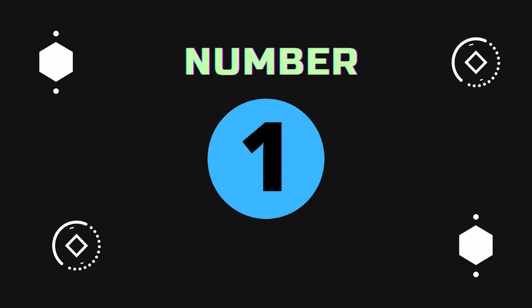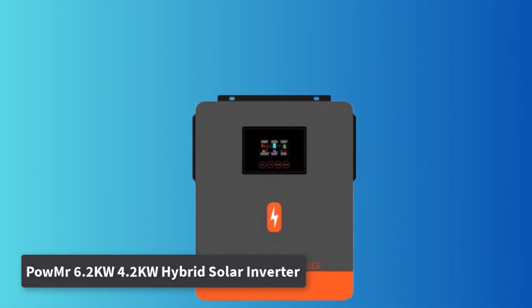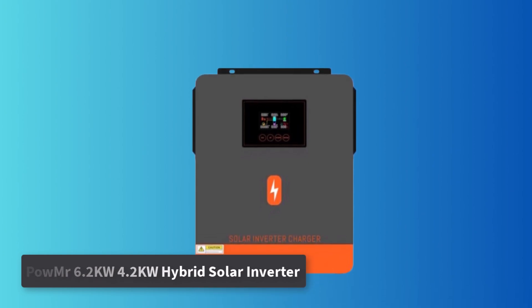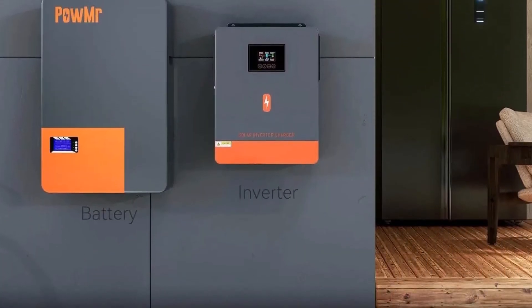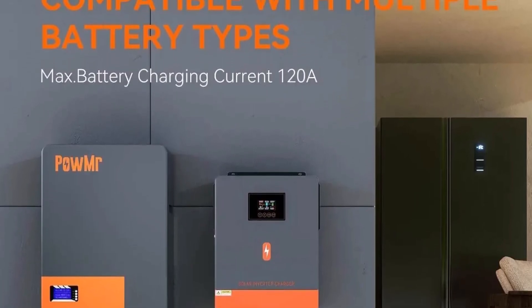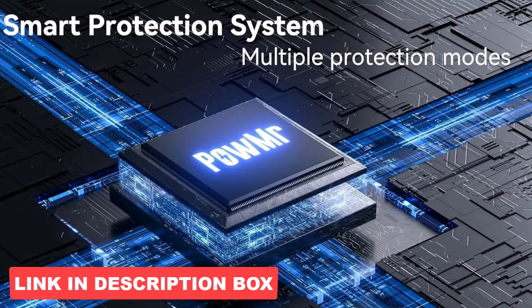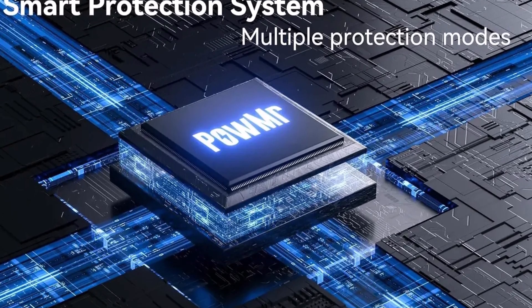Number 1: Powmister 6.2kW/4.2kW Hybrid Solar Inverter. The Powmister Hybrid Solar Inverter delivers reliable, pure sine wave power for both off-grid and grid-tied applications. Offering two models — 4.2kW 24V and 6.2kW 48V — it's designed for versatile solar setups. With a peak DC/AC conversion efficiency of 97%, this inverter ensures efficient energy use.